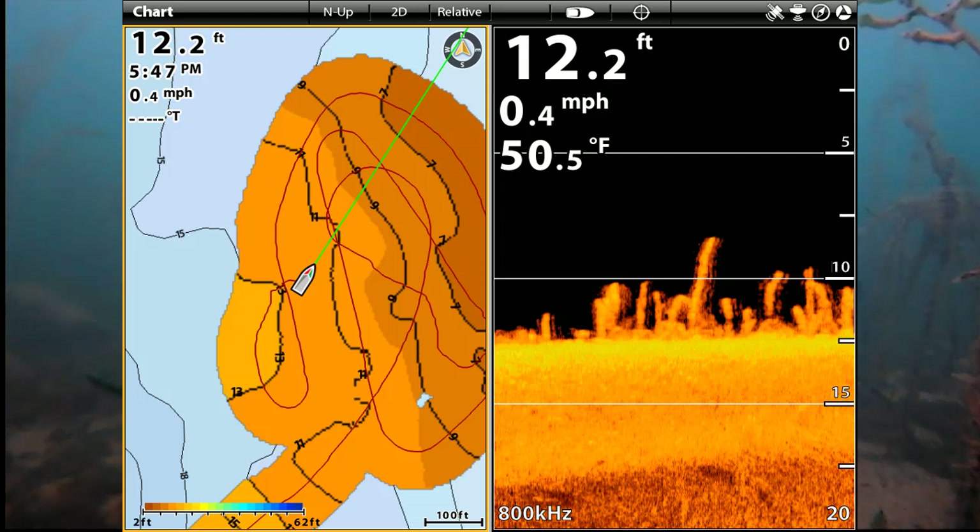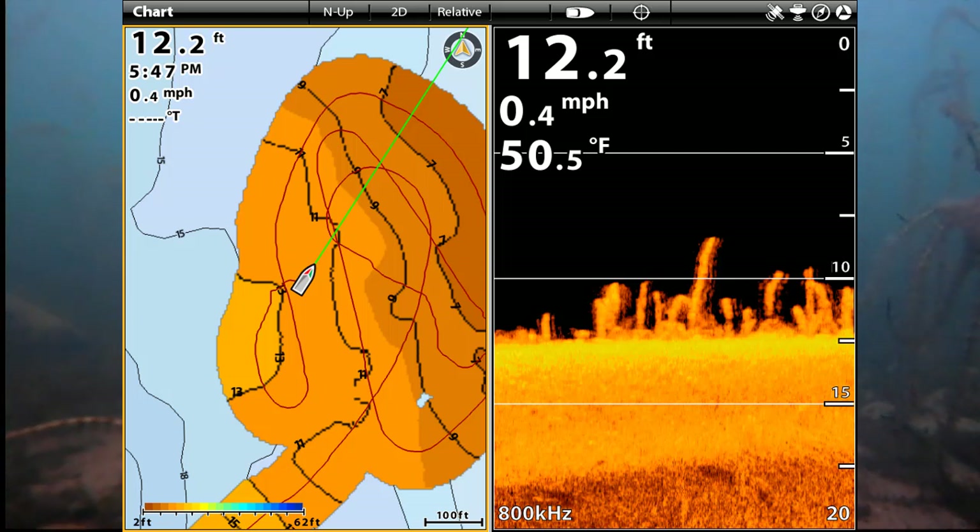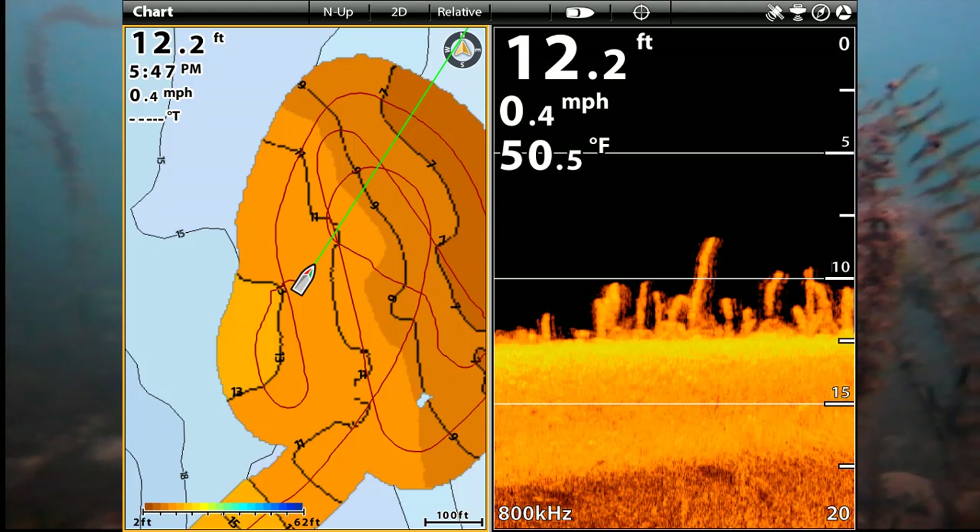If you're wondering about the map, it's an AutoChart Live that I use on my Hummingbird Helix. I use it to improve the background map as I search for fish and structure. I just leave it running all the time.